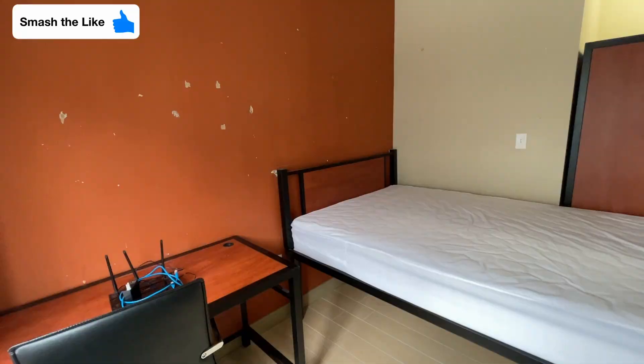Hey guys, welcome back to the channel. My name is Jonathan and I'm a PhD student here at the University of Waterloo. In this video I'm going to be talking about the sublet that I have in Waterloo from January to April.